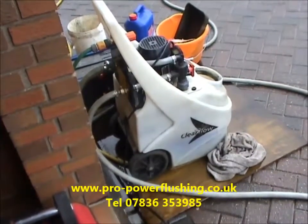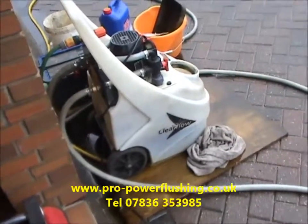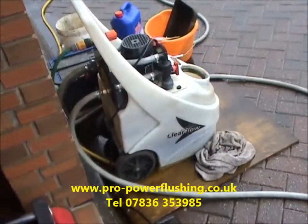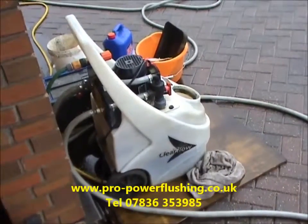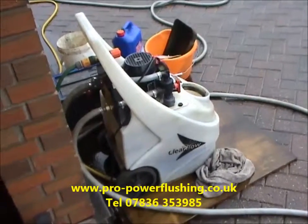Power flushing is very, very important if you're getting a new boiler fitted. The reason being: if your new boiler breaks down in the first year or two and the manufacturer sends their engineers out, rust and corrosion found in the system could actually invalidate your warranty. You may have to fork out for fairly new expensive parts, or even possibly a new boiler.